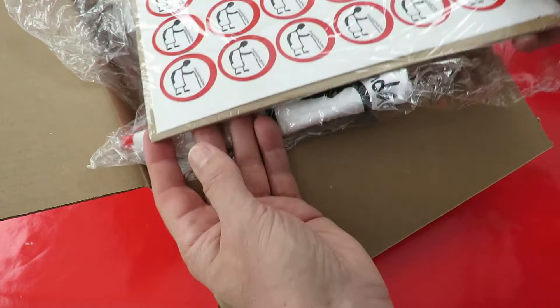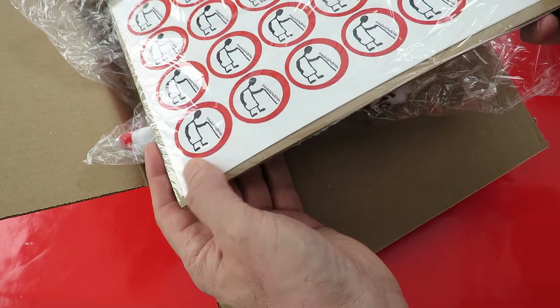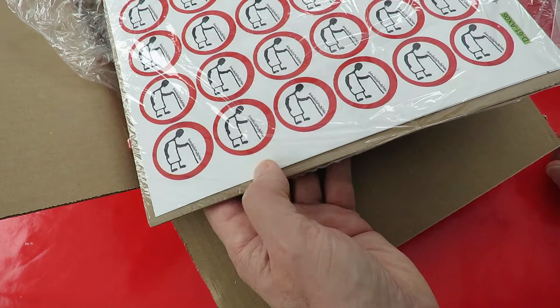I was thinking I might actually do something on my Facebook page — post some out if people send me their addresses, private message on my Facebook page. I think I've got two sheets there, so 1, 2, 3, 4 — 4 times 12 is 48 so I've got 48 stickers.